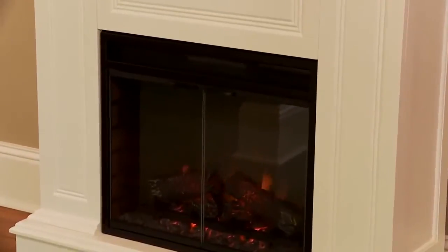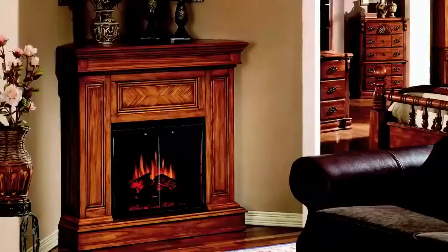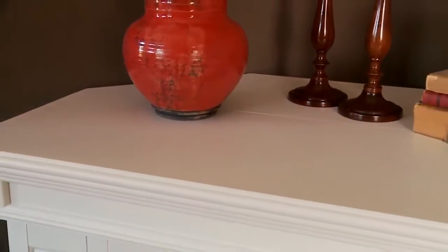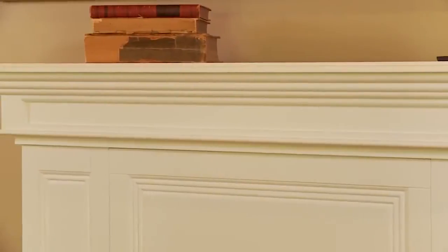This model is offered in a pristine white, premium oak, or burnished walnut. The top has load-bearing capabilities and is suited for a TV or collectibles.